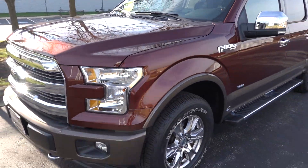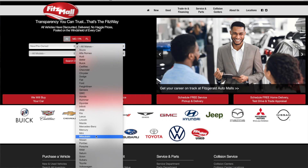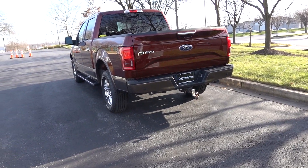Big thanks to Fitzgerald for allowing me to look at this truck. If you don't know, they have a huge selection of everything — whatever you are looking for, they got it. Before we get started, let's go ahead and check out the hardware.